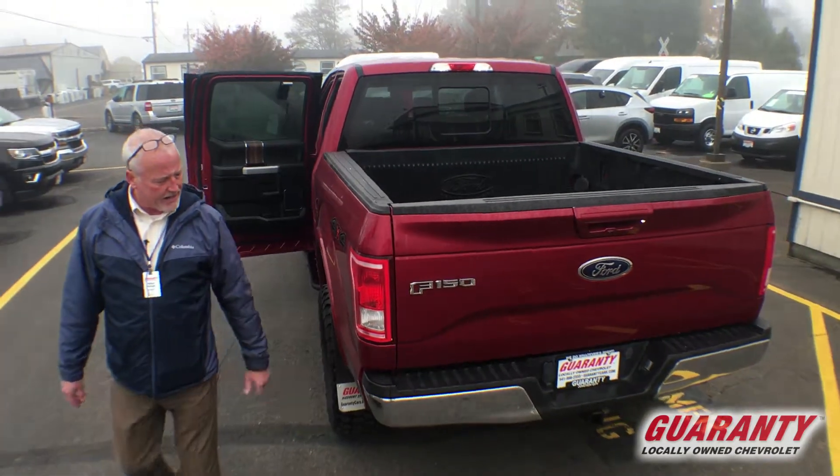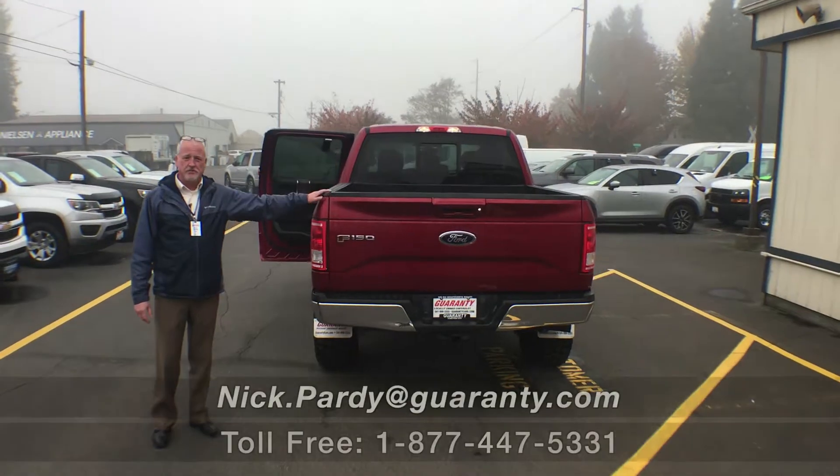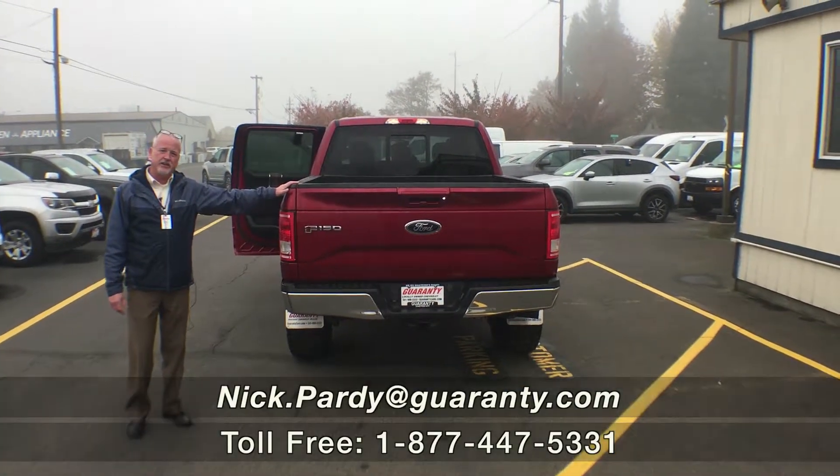It does have the tow package and this will tow about 7,000 pounds. So come see this and many more just like it here at Guaranty.